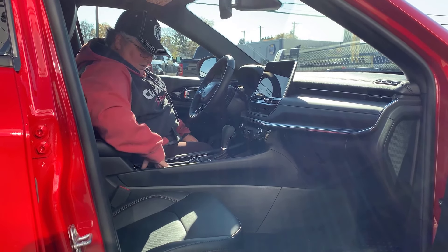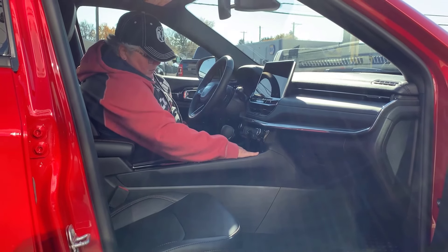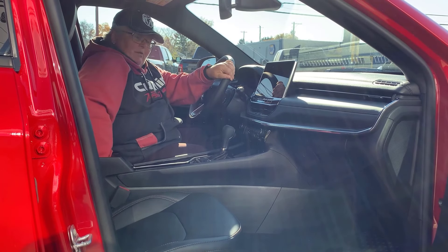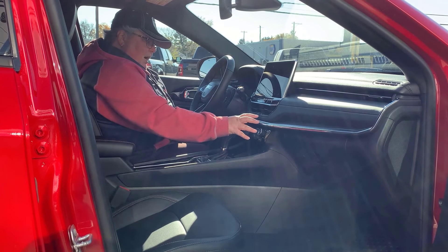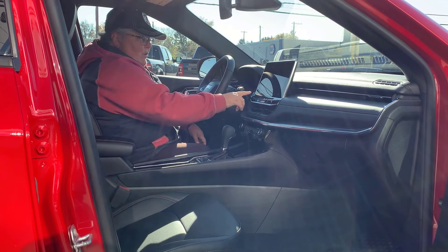You've got a cup holder here, a little bit of storage down here, USB and USB-C right there, and a console down here that's actually fairly deep. You've got your analog buttons here. But the big feature up here is this beautiful screen.